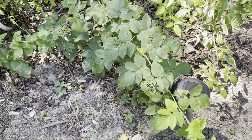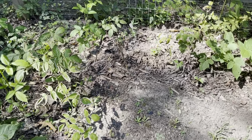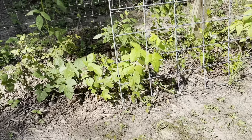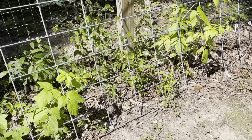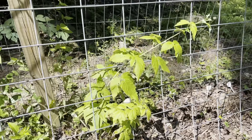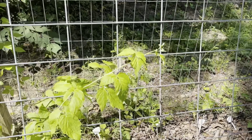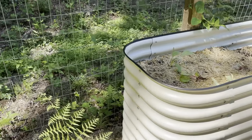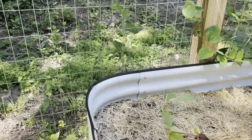This year I added some raspberry plants to the garden: double gold and fall gold, both of which are peach-colored raspberries. They're extremely sweet and delicious. So if you're considering adding a colored raspberry, these are two that I highly recommend.